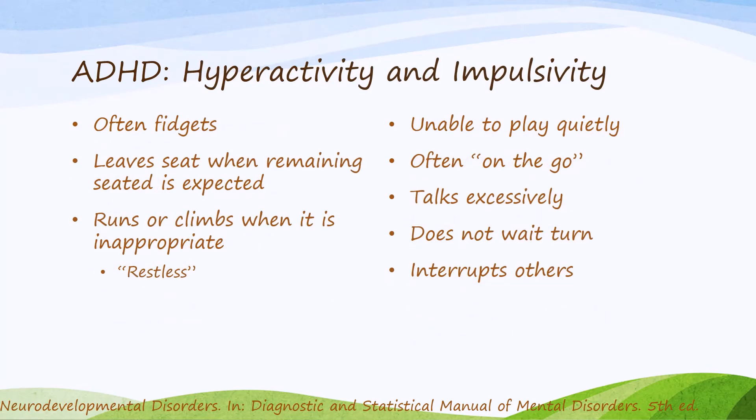While inattention is one manifestation of ADHD, another way the disorder may manifest itself is through hyperactivity and impulsivity, which can be seen in symptoms such as fidgeting, leaving the seat when remaining seated is expected, running or climbing when inappropriate or being described as restless, unable to play quietly, seeming to be on the go with a non-stop motor, talking excessively, not waiting your turn, and interrupting others.